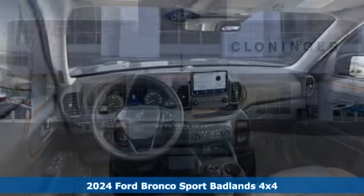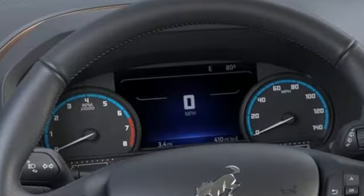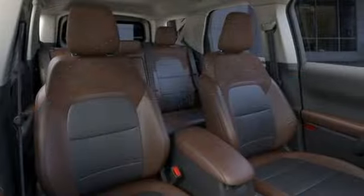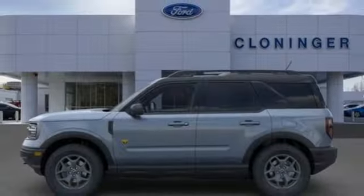It boasts an impressive list of features like these: automatic transmission, voice-activated climate controls, streaming audio, configurable instrument gauges, heated sport bucket front seats, and smart device remote engine start.